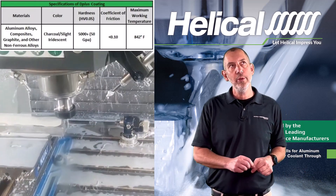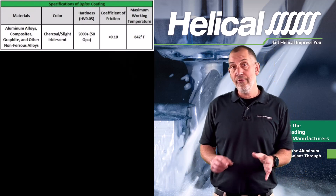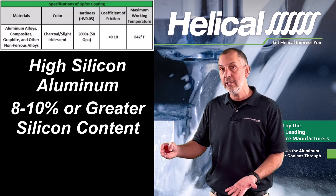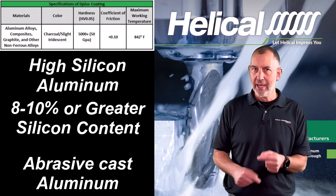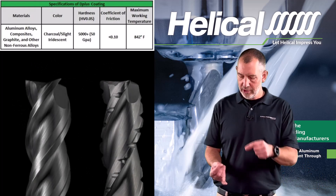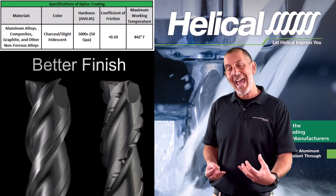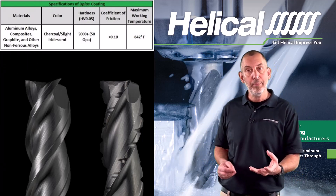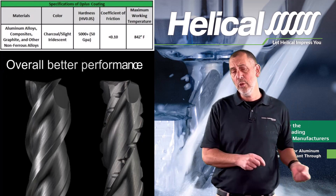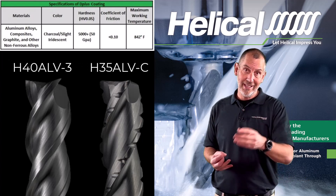Where do you want to use this D+ coating? If you have anything that's high-silicon aluminum — I'm talking 8 to 10% or greater — this is your really abrasive aluminum, your cast-kind of aluminum. You want to look at D+ coating. This coating is going to last 10 times longer than Z+, it's going to last longer than a bright tool, and it's actually going to perform a lot better. D+ is used for your more abrasive materials and gives you a better bang for your buck on those two lines — H40 and H35 ALVCs.